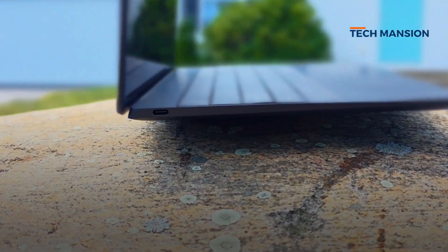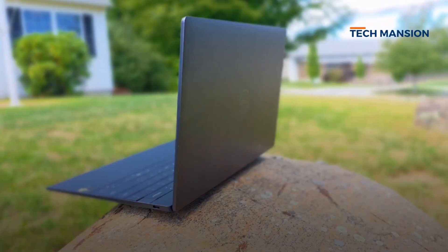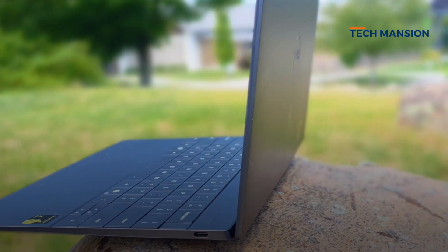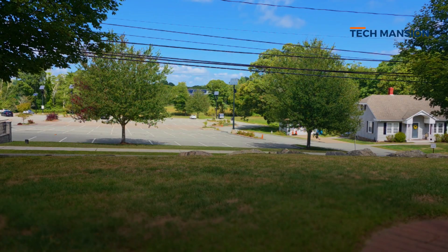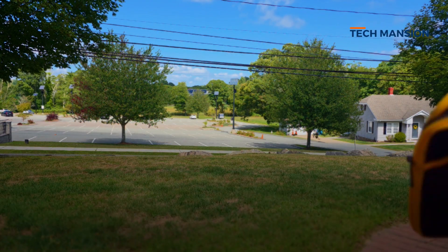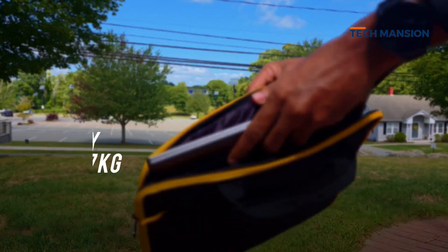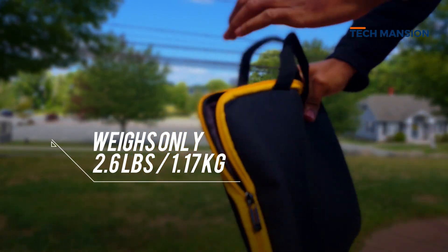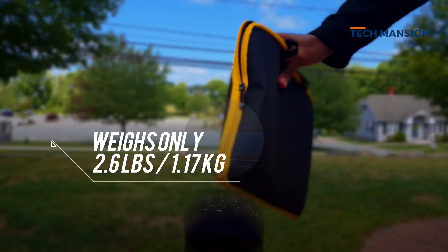The overall design is ultra minimal, super compact, and you only get 2 USB Type-C ports — no extras. Where this really shines is portability. It is extremely light, about 2.6 pounds. It honestly feels more like a tablet than a typical laptop, thanks to the Snapdragon chip and no bulky cooling system.